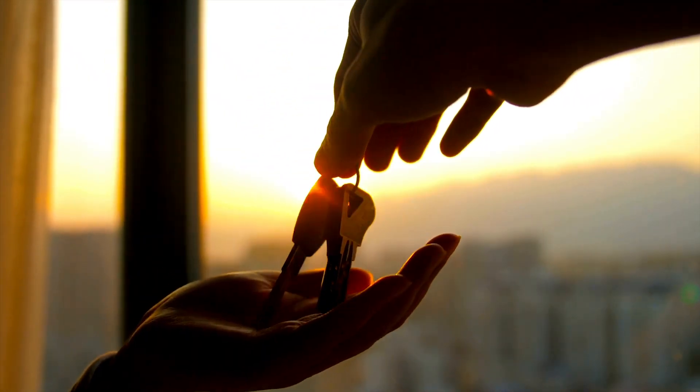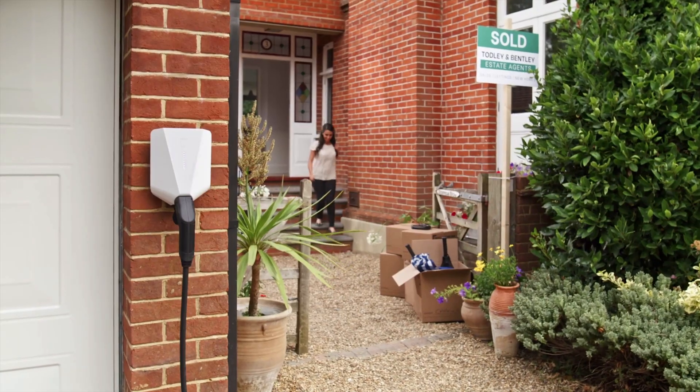You have just moved into your new home, but wait — how will you charge your electric car? You may be wondering whether you can bring your current home EV charger with you when moving house, or will you need to buy a brand new EV charger and get this installed at your property? Don't worry, we will take you through everything you need to know about home electric vehicle chargers and moving house.